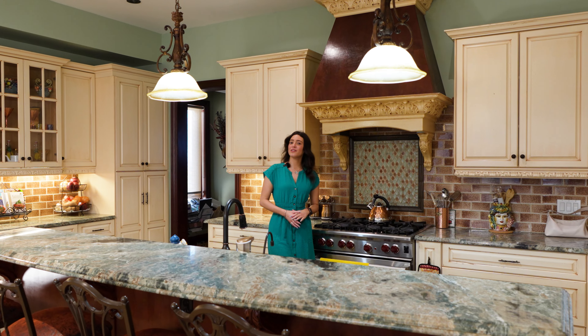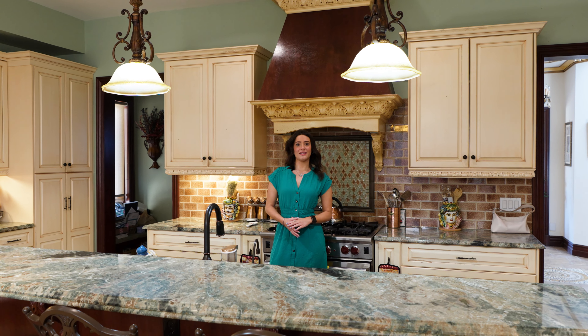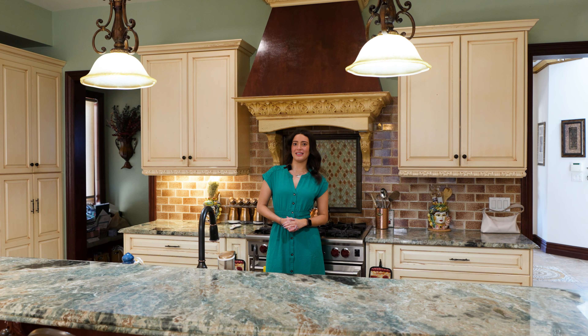Also on this level is the living room, dining room, and bathroom. Downstairs is the mother-daughter suite that has its own laundry room, balcony, and the second kitchen.